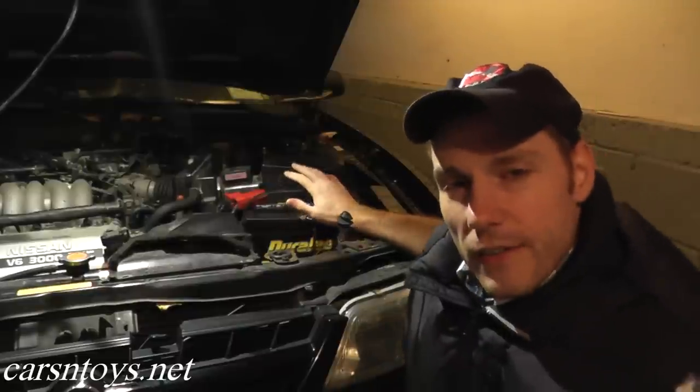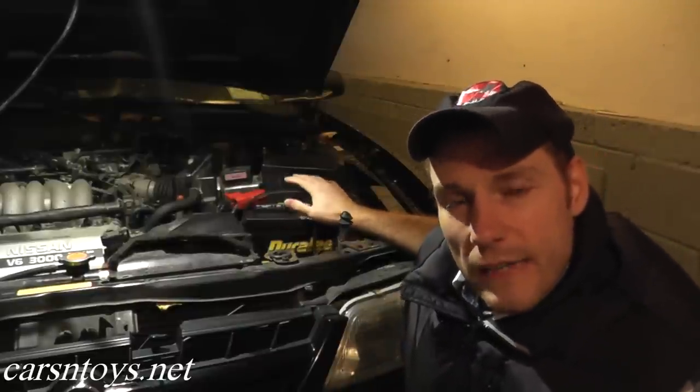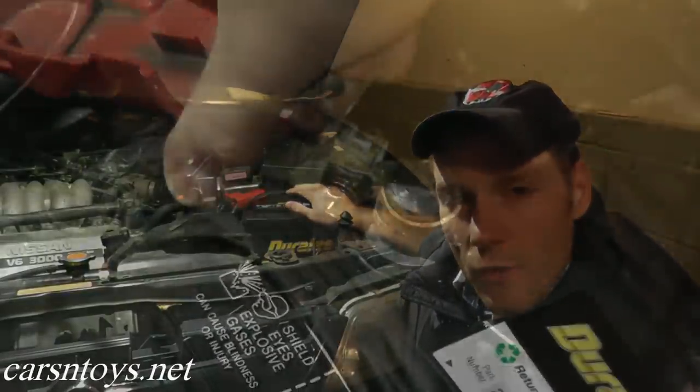I don't have any check engine lights. And the one thing that a lot of people overlook is something very, very simple — it's the battery. If you have a bad connection at the battery, the car will shut off without a doubt.